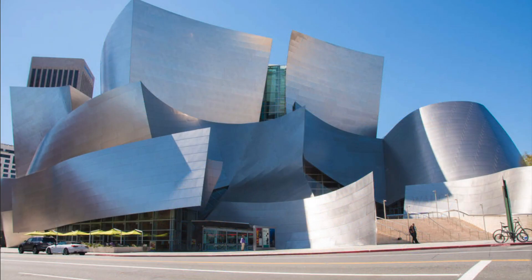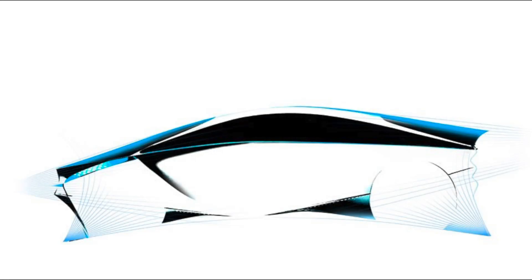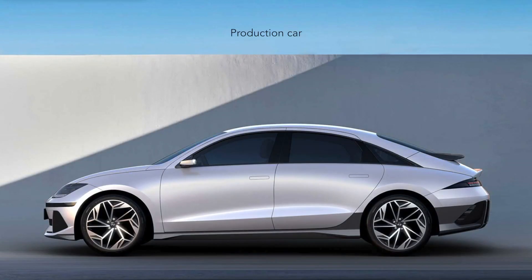And of course car designers can use them, because we're always looking to capture something when we sit down to draw or start modeling clay. We're looking to capture an expression and a feeling, and gesture drawing is a great way to capture the essence of a movement.